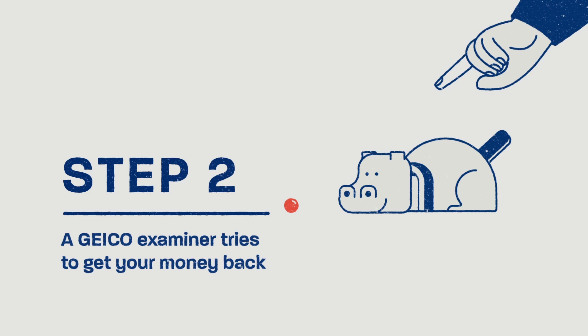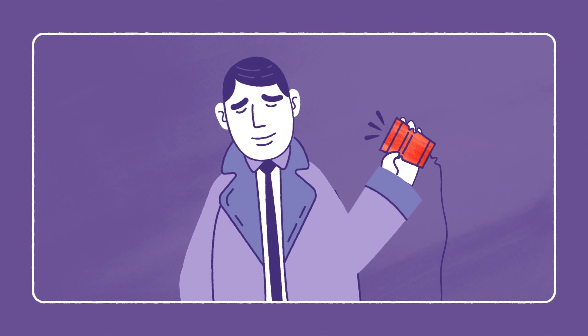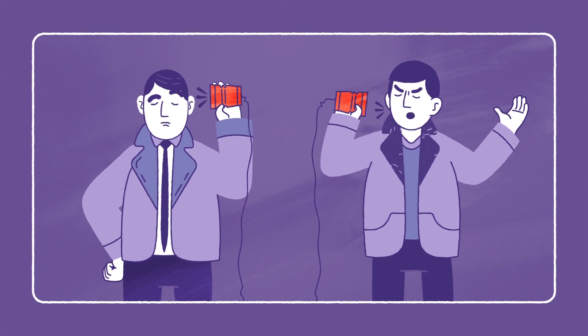Step 2. A GEICO examiner tries to get your deductible money back. GEICO will contact the other guy's insurance company to recover your deductible. If the other guy's company disputes the claim,